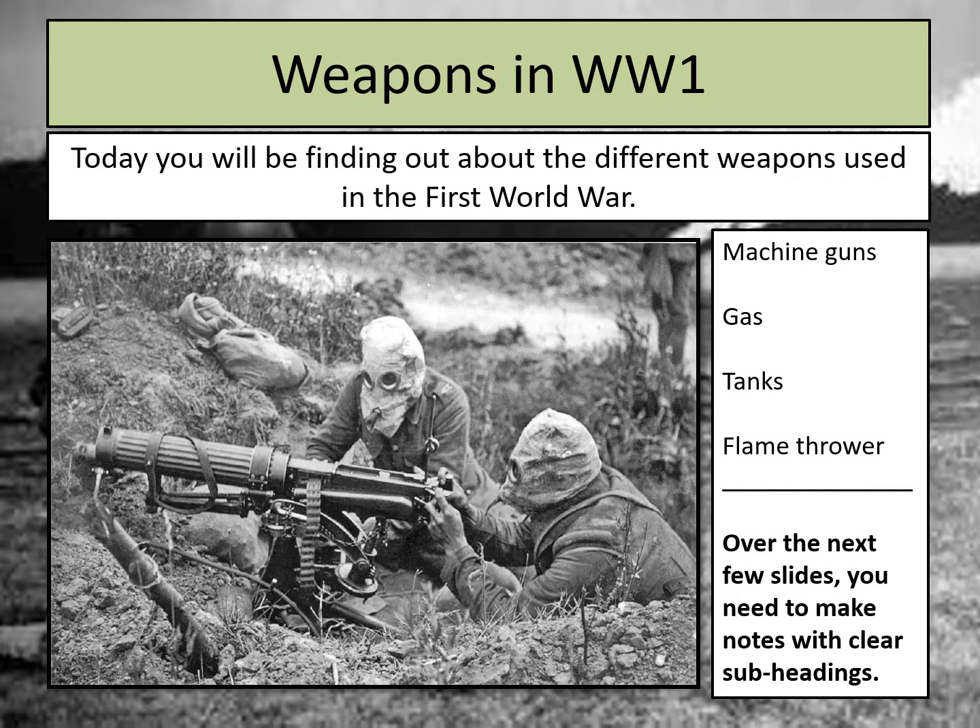Over the next few slides, I'm going to be going through some information about each of these different weapons. You need to use subheadings to keep your notes clearly labelled and make bullet pointed notes about each weapon. Once you've done that, I'll ask you how effective or reliable that weapon was for use in the First World War, and you'll make that decision on your own before moving on to the next weapon.